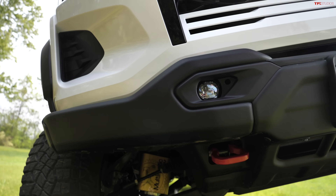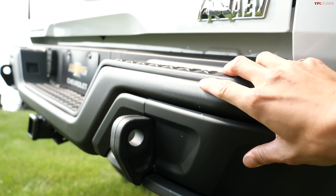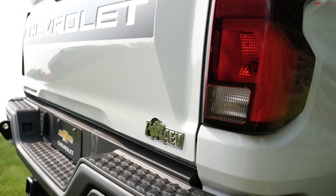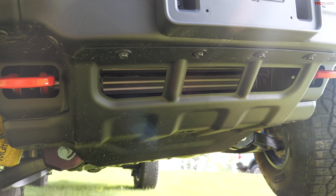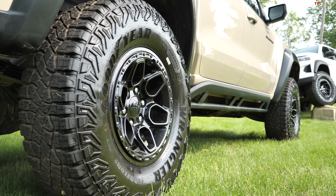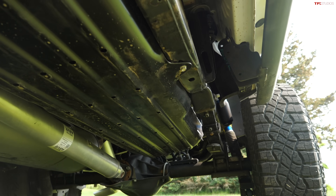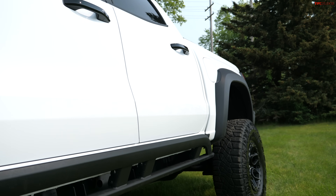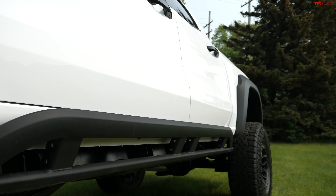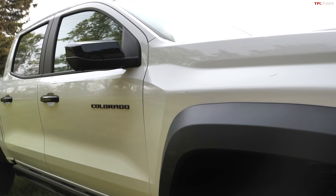Another thing you'll notice from the outside are the AEV bumpers — both front and rear in steel, with AEV badging. These bumpers are also winch-capable, and Chevrolet is planning to sell a winch that you can add. What also makes these AEV trucks special are the boron steel skid plates — five of them going all the way back to the rear differential. It's an AEV design that allows them to be thinner while still maintaining a lot of strength. Rock sliders are also present for underbody protection, the same basic unit found on a standard ZR2.